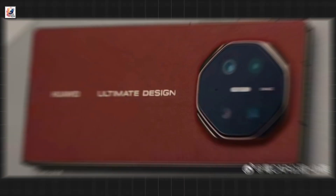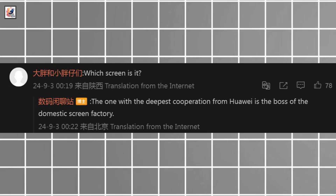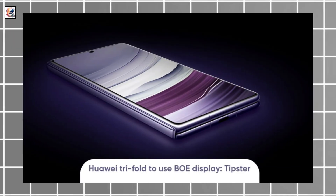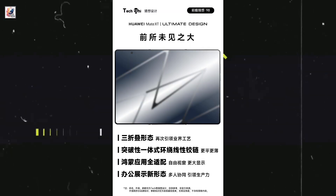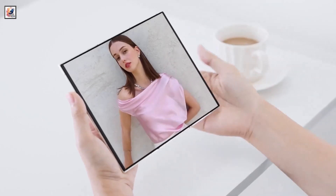The back of the Huawei Mate XT may sport a circular camera module with a ring design. A tipster has hinted towards BOE as the display supplier. BOE's display aims to reduce overall power consumption and flickering issues, bringing wide viewing angles with narrow edges, making the screen lightweight and slim, while also enhancing touch response and boosting image quality.